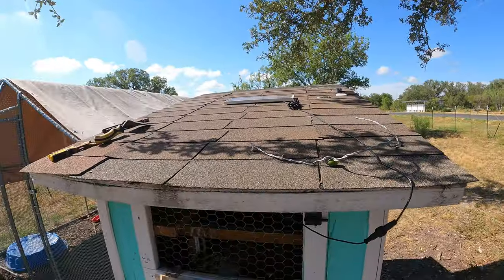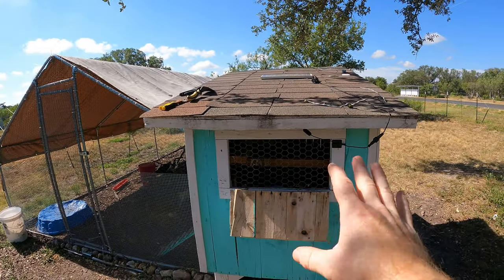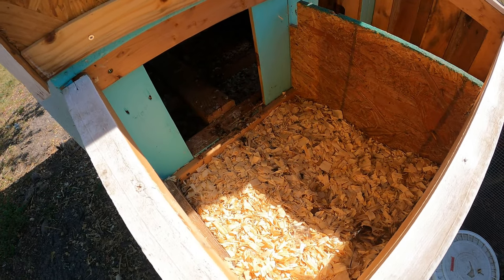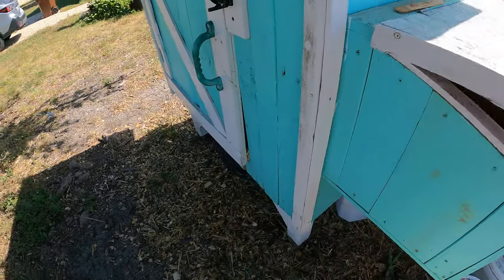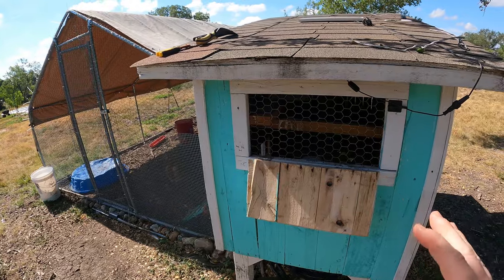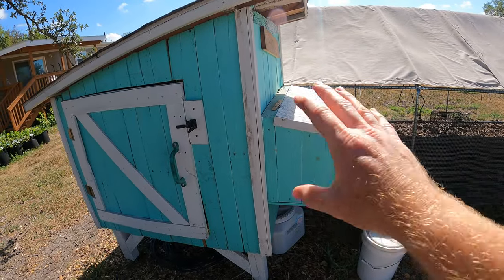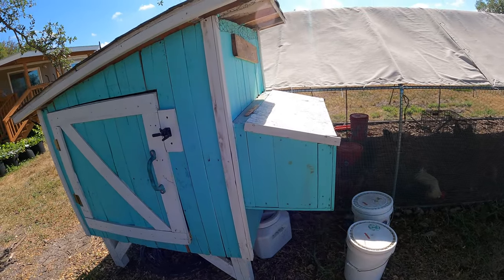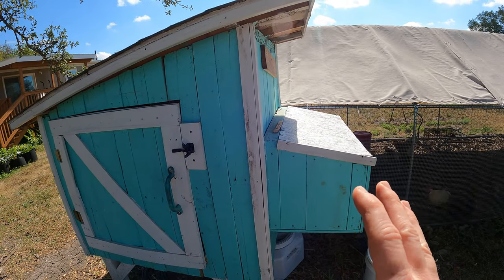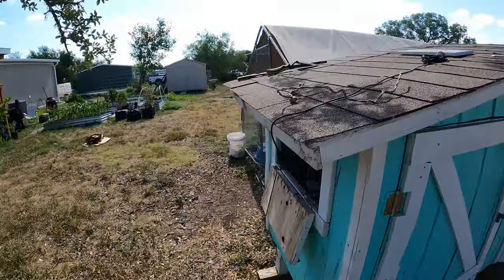Tip number two: get a fan, especially if you've got a coop. A subscriber named Jason recommended this. I recently had a hen go broody and she was laying on eggs in the coop. It was hot and she was panting. When chickens go broody they literally stay in one spot and barely move from the nest. I was worried about her overheating because they will sacrifice themselves — they will die to keep those eggs protected. It's great for nature but makes it difficult when you're trying to raise chickens.